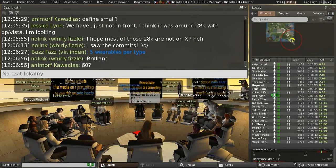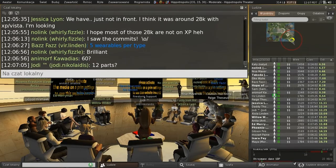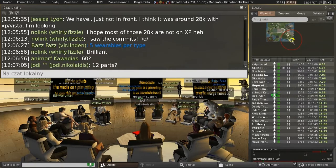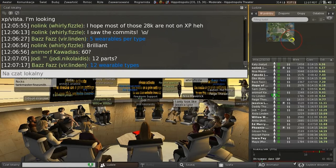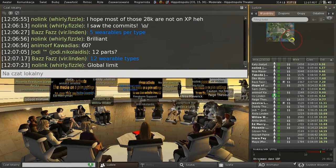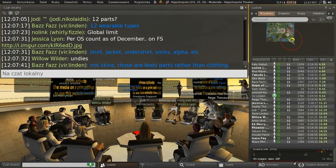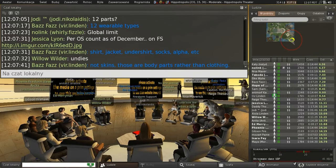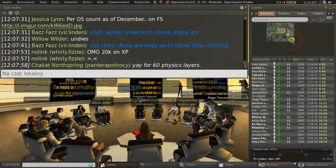That's five times 12, so even people who had all five on all 12 places would end up with 60 total. The 12 wearable types include things like shirts, jackets, tattoos, skins, and so on. So now we'll have just one limit for the total number of textures you're wearing, and you can spread them around wherever you want. If you want to use half of them on your chest and everything else gets short-changed, that's fine.